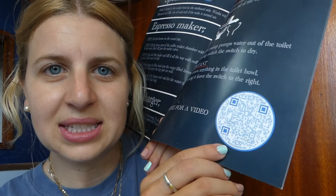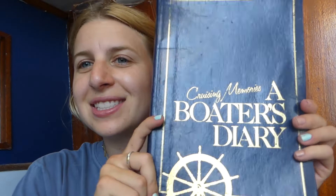Before I get into anything else, I just want to say thanks to Isadora — which is such a pretty name — for letting me stay on this boat. I love that there's a QR code to see a visual on how the toilet works. I'm a visual learner! I'm gonna sit and read this.